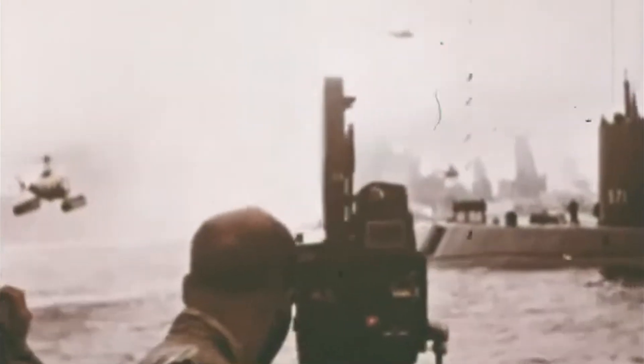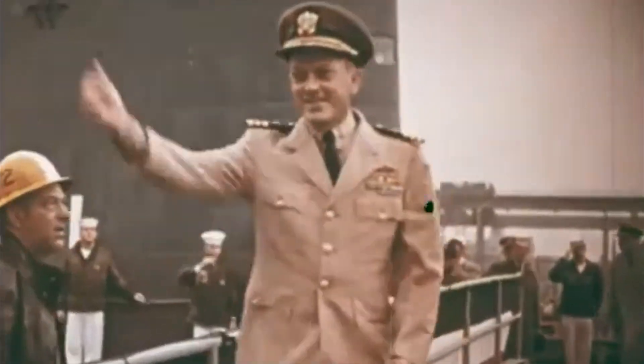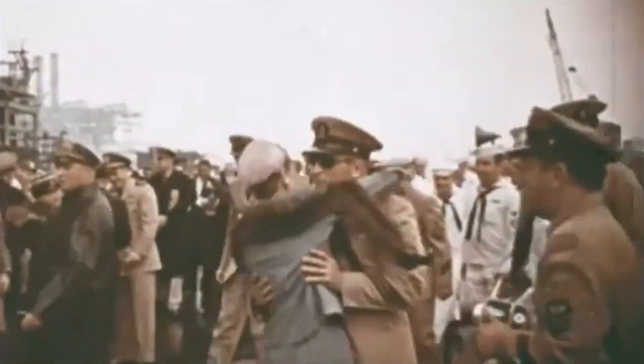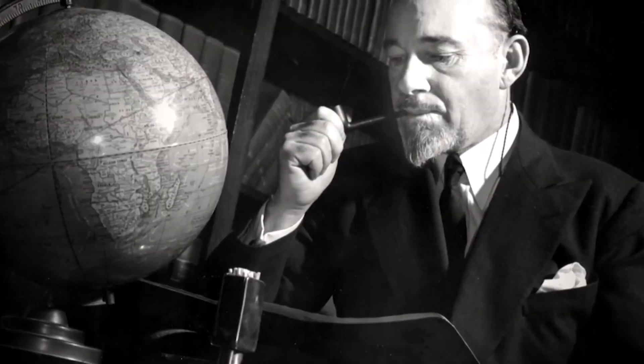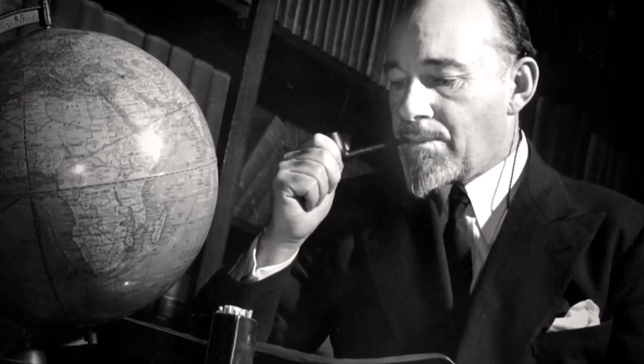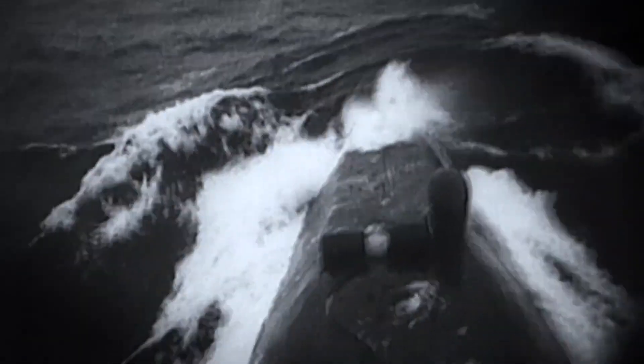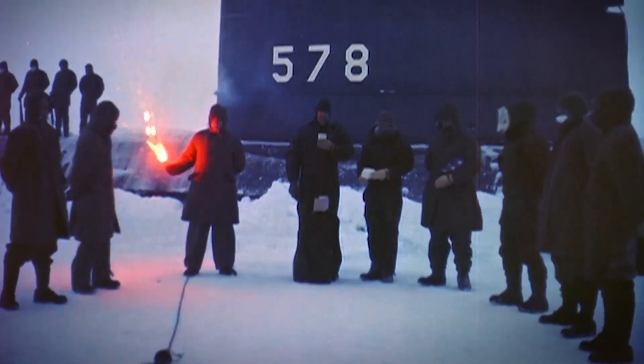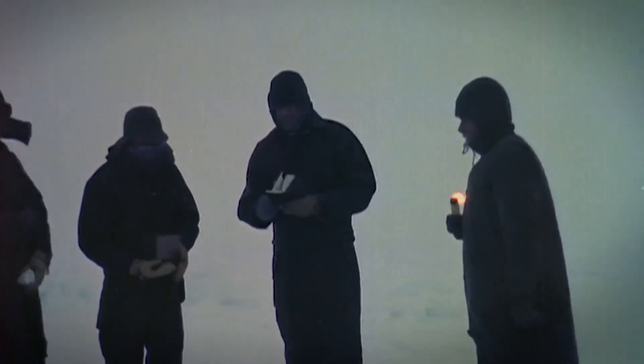In doing so, it fulfilled the dream of that passionate explorer George Wilkins, who was still alive to learn that the North Pole had indeed been reached by a submarine. Sir Wilkins passed away on November 30th, 1958. Just a few months later, on March 17th, 1959, yet another American submarine, the USS Skate, arrived at the North Pole and became the first to surface there. After hoisting the American flag, the crew paid tribute to George Wilkins by scattering his ashes over that very spot. It was the place he had fought so desperately to reach, and it became his final resting ground.